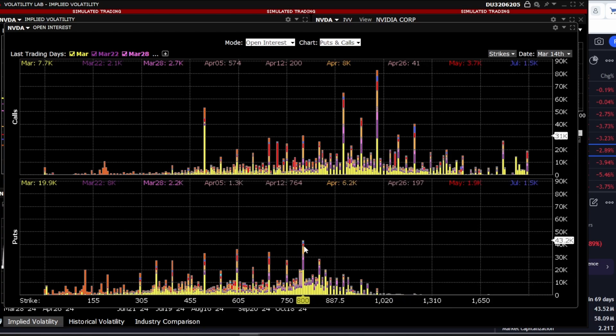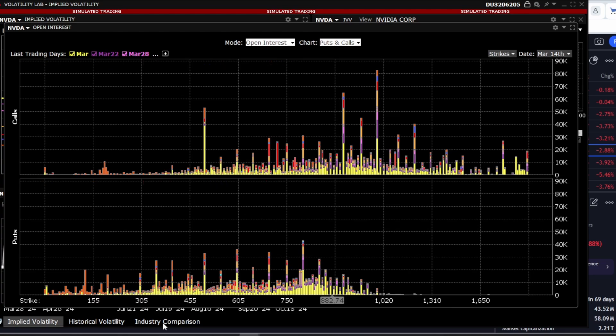I also want to emphasize the expiration dates. As we can see, the weekly expiration date, which is March 15th this week, is highlighted. This indicates a large volume of options is concentrated specifically on weekly options.